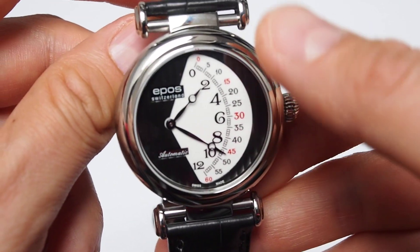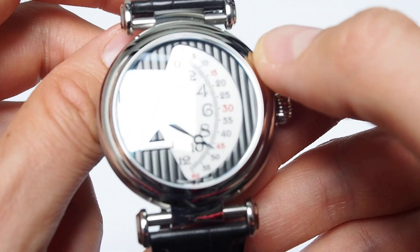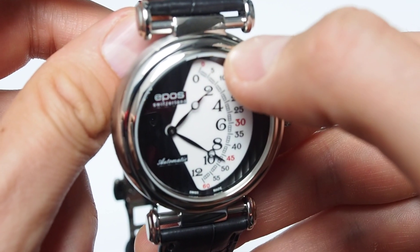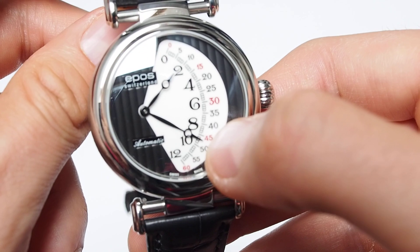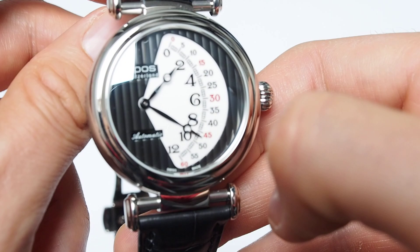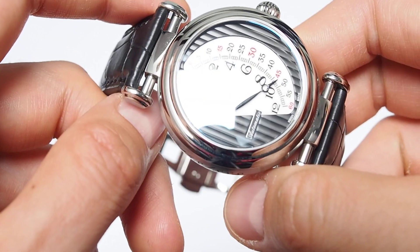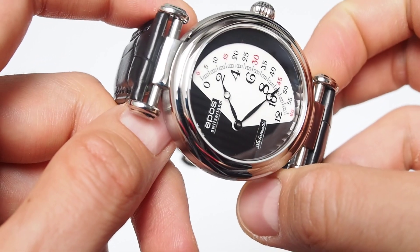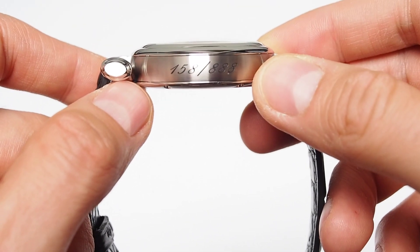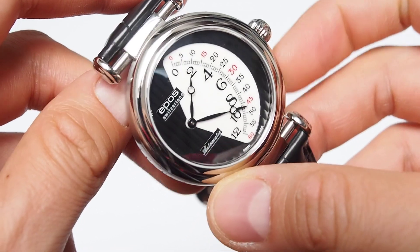A very unique watch with a retrograde complication and a very interesting way of telling the time. As you can see, on the shorter hour hand you can see the hour, and on the longer you can read the minutes — so it is 46, 47 past 2, approximately. This isn't a watch for somebody who likes to check accuracy to the matter of seconds, because you can tell the time plus or minus 30 seconds, I would say.